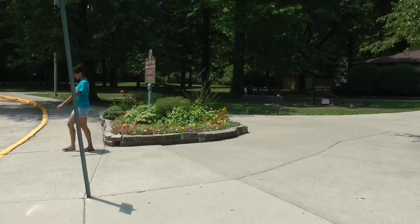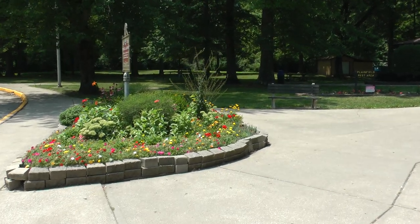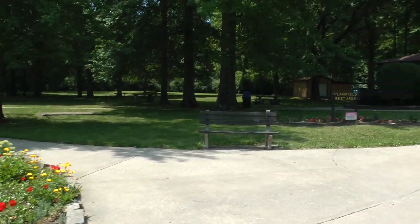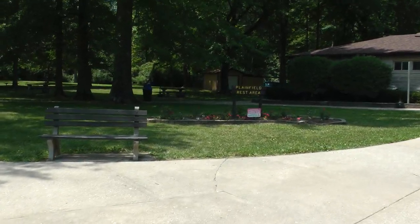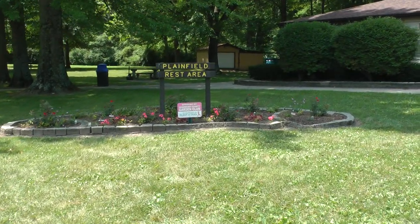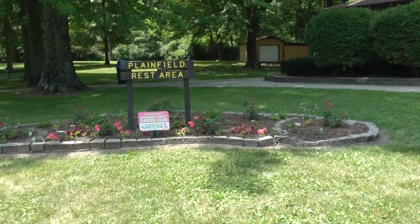They have some pretty flowers here. This is actually really nice. This is sponsored by the Hendricks County Garden Club. That's really nice.